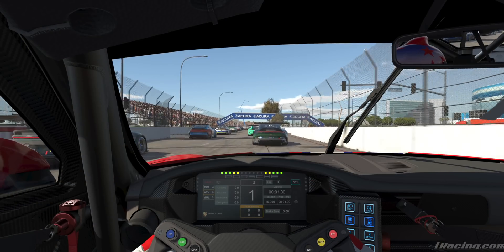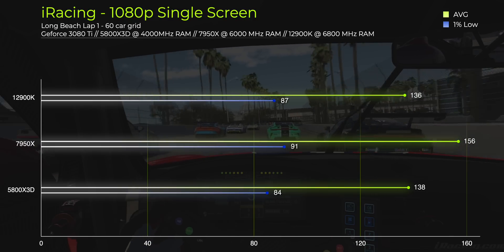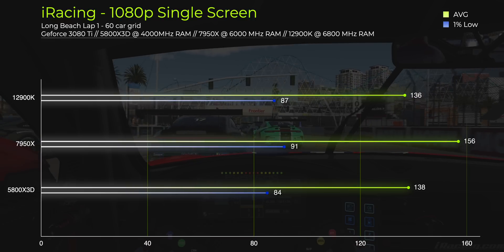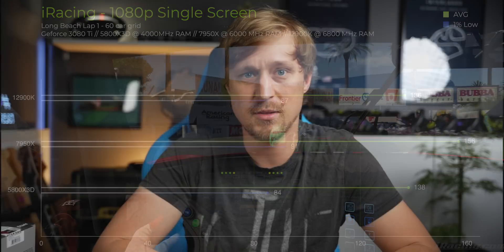Moving on to iRacing — I've done more benchmarks here because performance is so heavily dependent on the track, number of cars, and other factors that probably even iRacing doesn't fully understand. Starting with a single screen 1080p benchmark with a full 60-car grid at Long Beach, recording 60 seconds of the first lap. The 12900K and the 5800X 3D perform very similarly at 136 fps and 138 fps respectively, while the 7950X scored quite a bit higher at 156 fps. Generating a CPU bottleneck in iRacing is tough — Long Beach gives mid-150 fps, then SPA with the same settings gives 500 fps. I've heard that rendering buildings impacts the CPU somehow, but I really have no clear explanation.